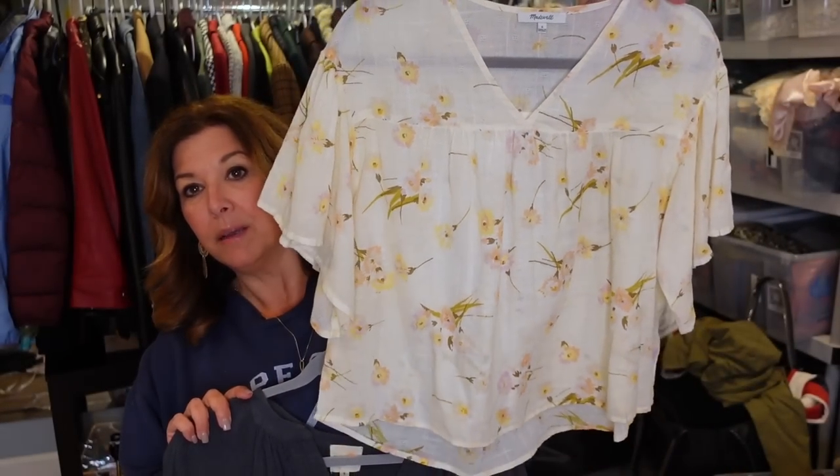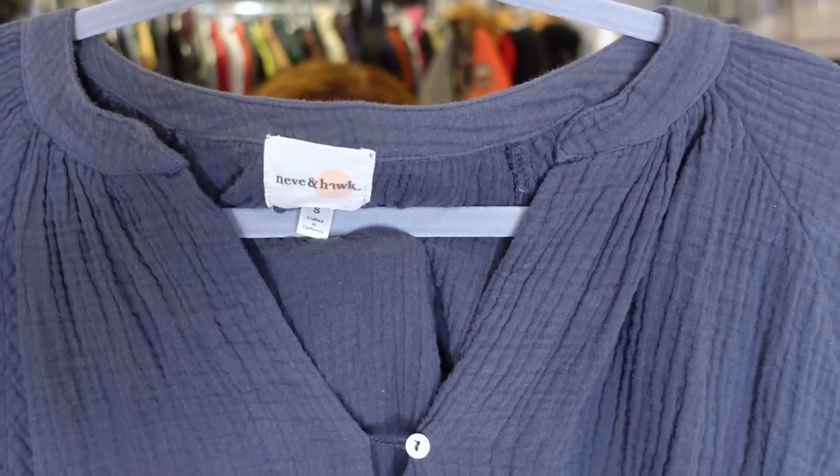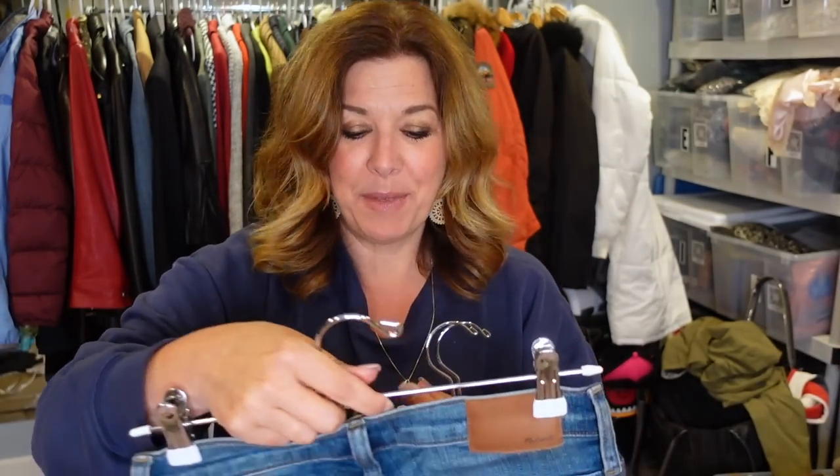I did pick up this Madewell top — very flouncy, lightweight V-neck in a size small. I love the floral print. I put back a couple Madewell jeans that were high rise skinny in really small sizes. This is a new-to-me brand: Nev and Hawk. As soon as I saw the label it reminded me of Marine Layer — and this very shirt sold for sixty dollars, with some incredible comps on the brand.